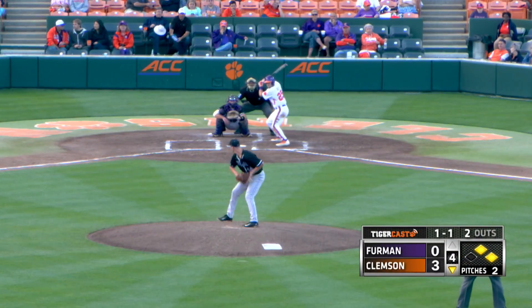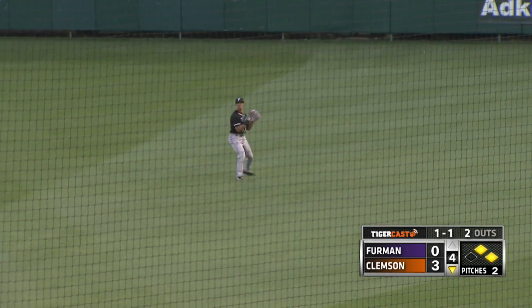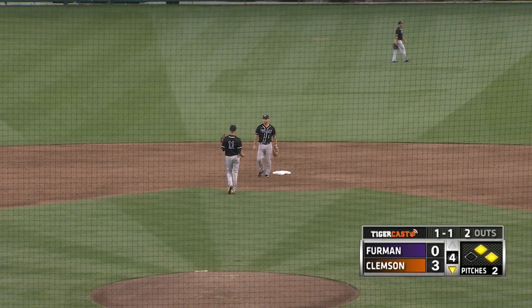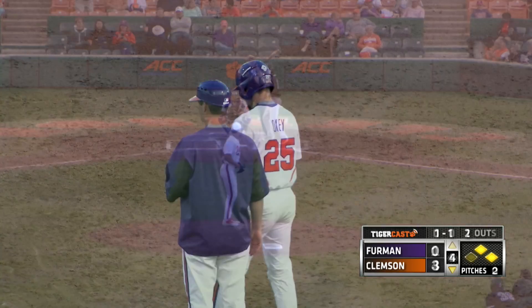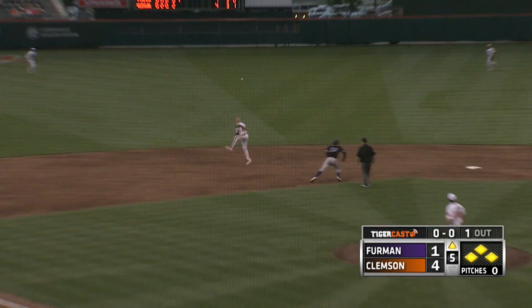Long look at second base, runners moving, and Oki swings and hits one through the hole on the right side. Scoring from second base is Chase Pender, heading to third is Eli White, and that is how you execute a hit and run to absolute perfection. 4-0 Tigers.